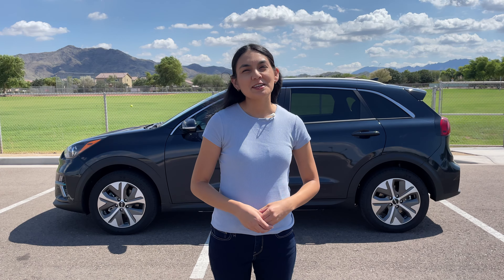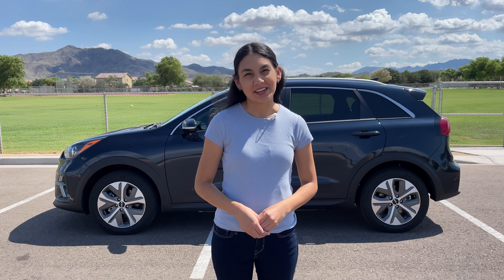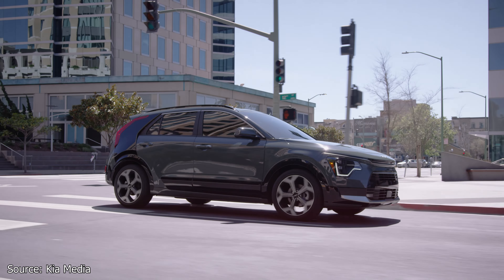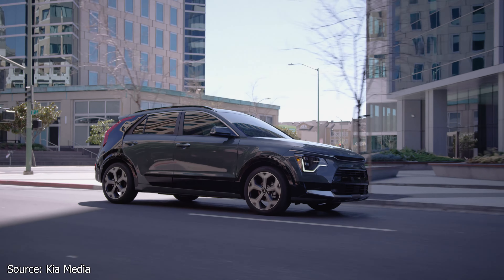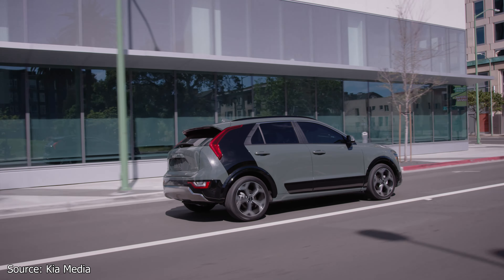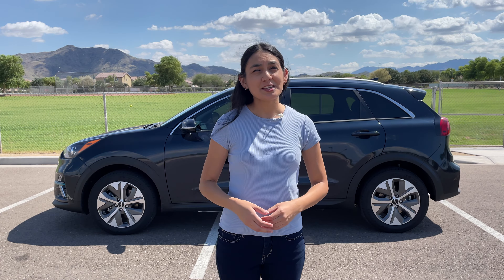The Kia Niro EV is practical and a great choice for commuting. Its charging rate isn't the fastest, but still quick enough to get you where you need to go. The redesigned 2023 Kia Niro EV has been unveiled recently with a new exterior design — it will have a targeted range of 253 miles and will be available to purchase in all 50 states. Since the newer generation will be coming out soon, it may be worth it to wait. If you're considering this version, I would recommend adding the cold weather package for better range in colder climates.